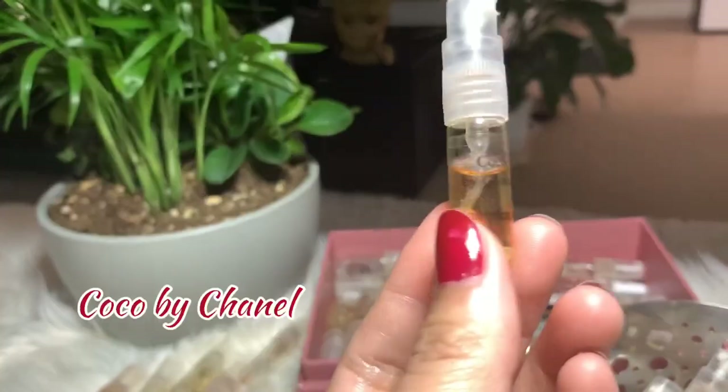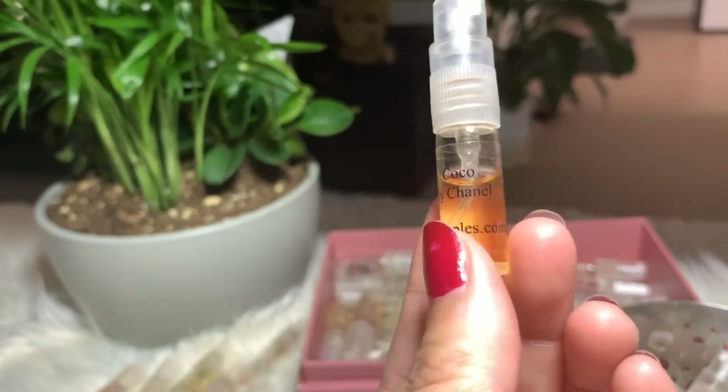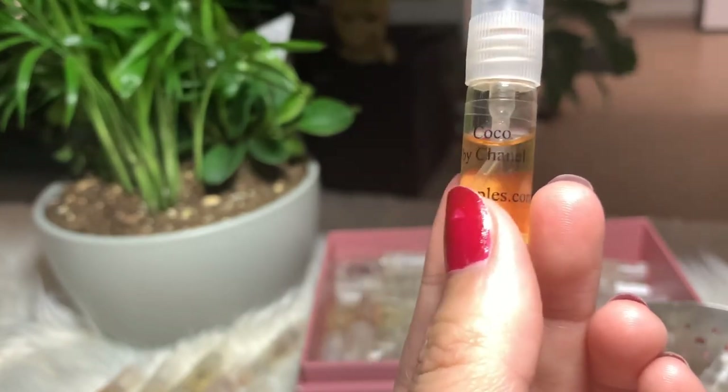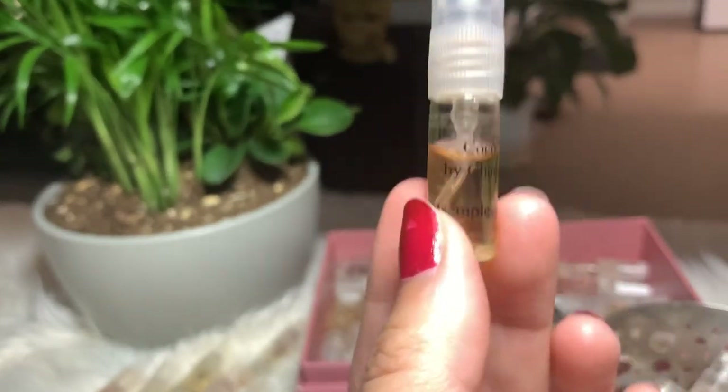Next is Coco by Chanel — another vintage perfume by Chanel. I find it very strong; I don't think I can see myself using this perfume. But there's still a lot in here, so I'm just gonna keep it.